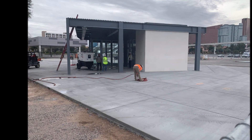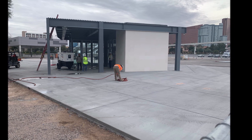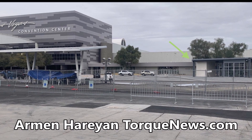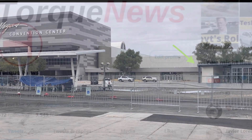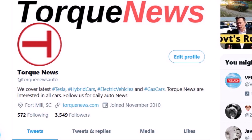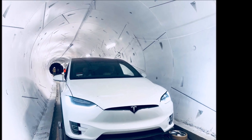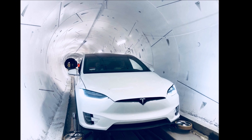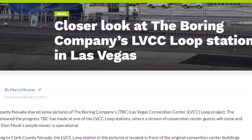The Boring Company has made progress at one of the Las Vegas LVCC loop stations, as shown in photos shared by Clark County. Welcome back — this is Armen Harayan from TorqueNews.com. If you're here for the first time, please subscribe to our channel for daily Tesla and electric vehicle news. Maria Merano is reporting from Teslarati.com on Clark County Nevada's recent pictures.